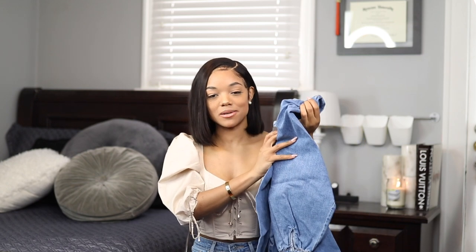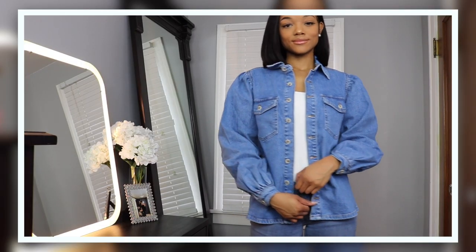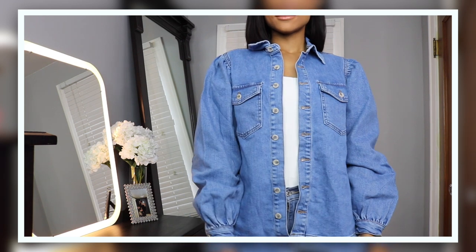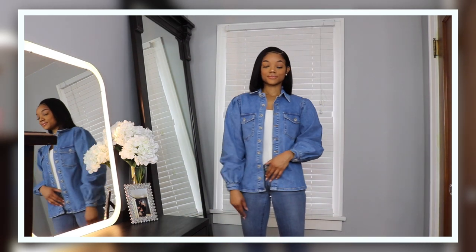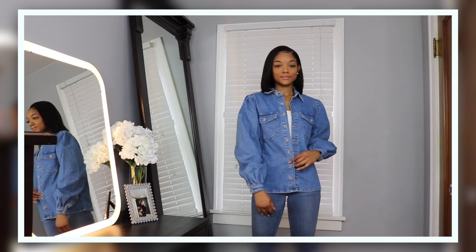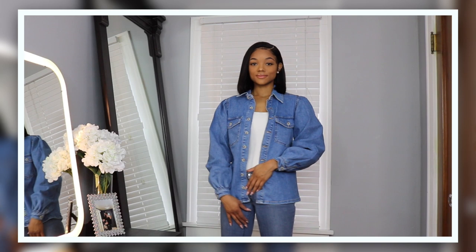I also got this denim jacket. It's technically designed as a shirt but I see it more as a jacket. It'll look really good with white pants or all-white outfits. I really like the puff details on the sleeves, the button-down front, and the two pockets. The classic blue jean wash just looks good with everything.